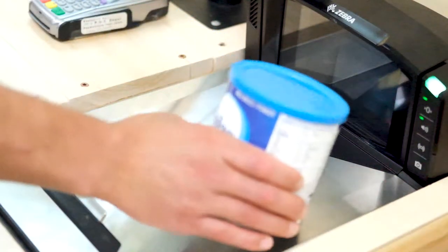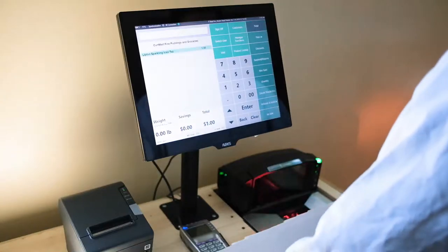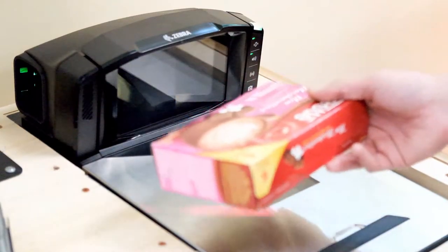In fact, we like to say that our scanning and weighing system is faster than any cashier. Simply put, your checkers can't outpace our POS.